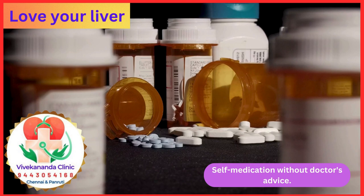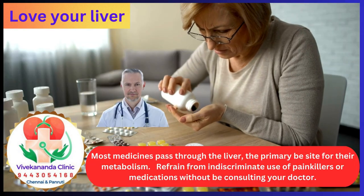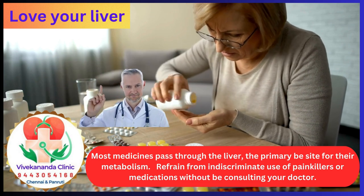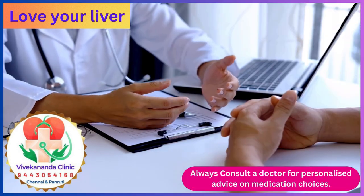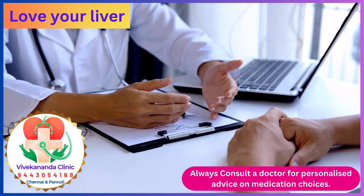Self-medication without a doctor's advice is harmful. Most medicines pass through the liver, the primary site for their metabolism. Refrain from indiscriminate use of painkillers or medications without consulting your doctor. Always consult a doctor for personalized advice on medication choices.